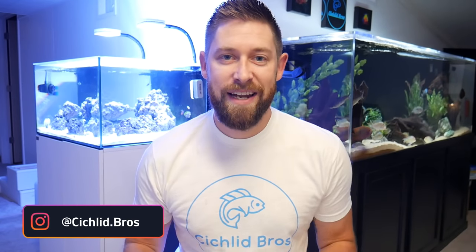Hi guys, welcome back to another video. This is Troy from Cichlid Bros. In today's video, Alec and Quinn are going to join me as we walk through our top 10 list of the most peaceful cichlid species.